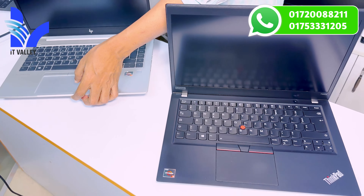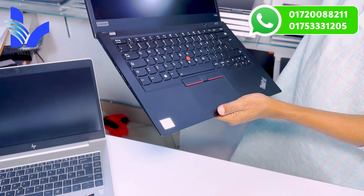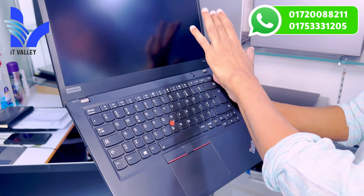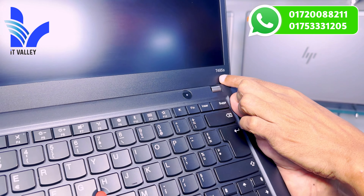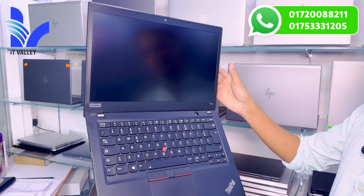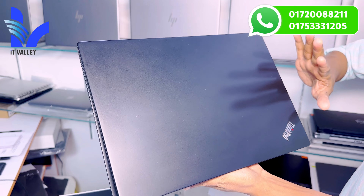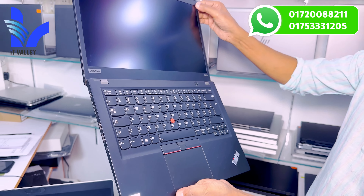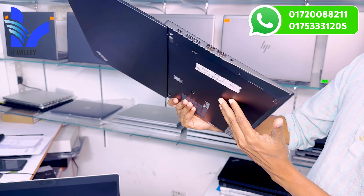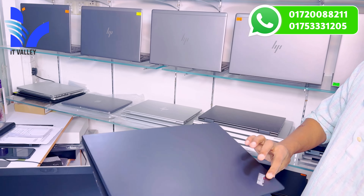This is the Intel processor with Radeon dedicated graphics. We have also seen Ryzen processor with Radeon dedicated graphics. This model is Core i7, 8th generation, 8GB RAM, 256GB SSD, 2GB Radeon dedicated graphics, 14-inch Full HD resolution display. This is narrow bezel with 145-degree view angle. Important port facilities include fingerprint sensor, backlit keyboard, joystick button, dual click, and trackpad.